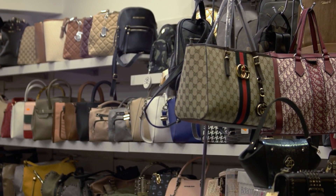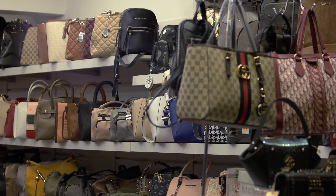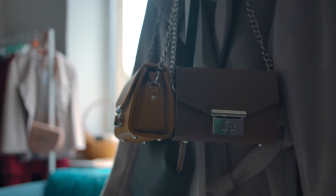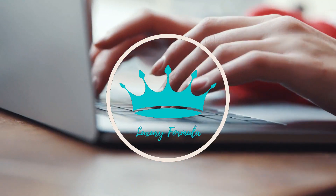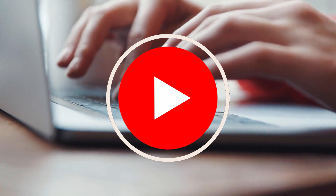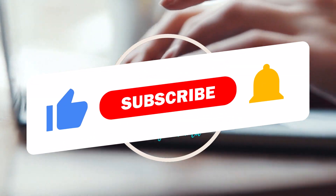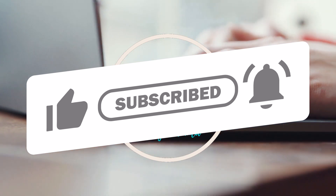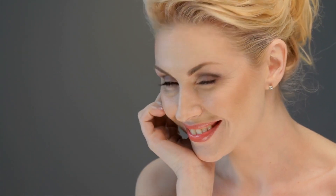Whether you are starting a collection or adding to an existing one, these timeless LV purses are a must-have. Which of these bags is your favorite? Leave a comment and let us know. This has been Luxury Formula. Don't forget to like, share, and subscribe to this channel, and please click the notification bell for more updated videos like this. See you in the next video!